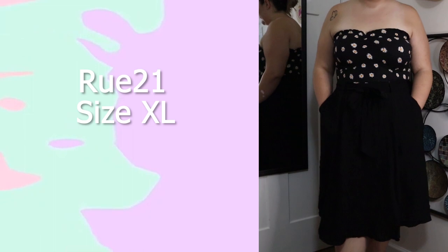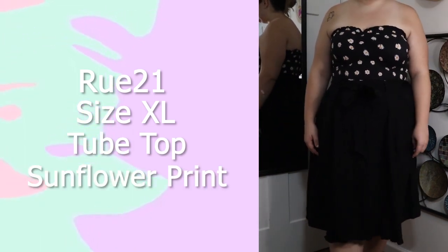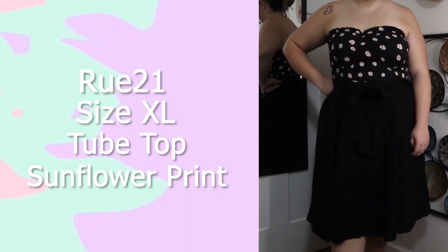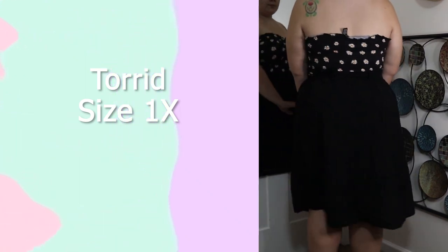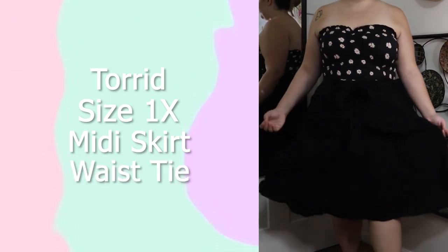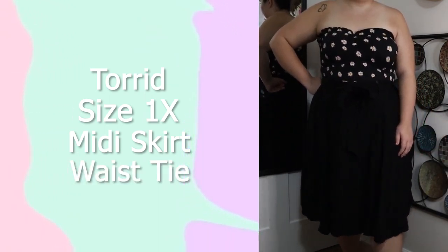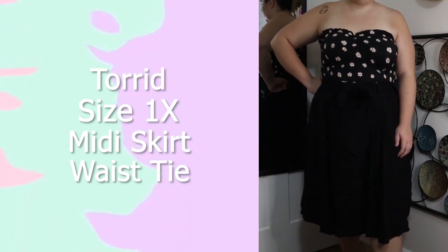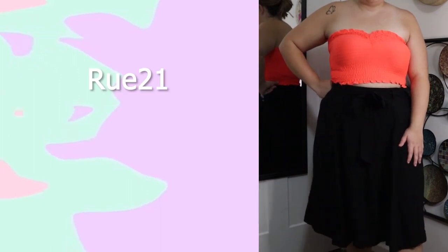This is another tube top from Rue 21 in a size extra large. I like it because it's basic but the sunflowers on it are so cute, and the cinched front makes my chest look better. This skirt is from Torrid in a size 1X — a basic black midi skirt with a waist tie. I don't think I'll be keeping it because I already have the black button-down midi skirt from Torrid, so there's no point keeping two black skirts when I only really need one.